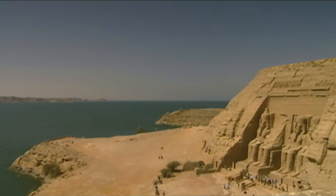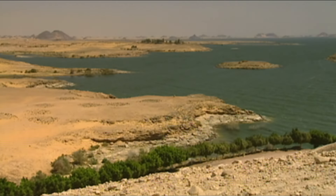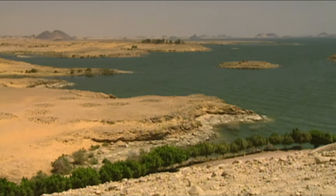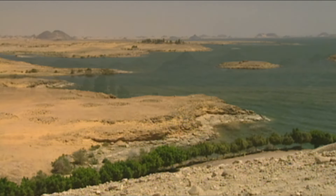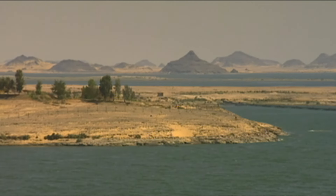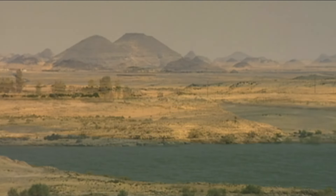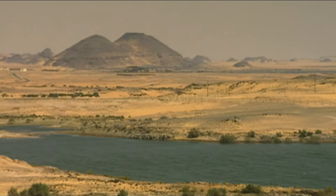His own words best show us Ramses II, the prodigious builder of Egyptian antiquity: 'To build monument on monument is a wonderful thing.' Here in the Nubian Desert, not far from Abu Simbel, the pharaoh had seven more large cliff temples built. Sadly, few have survived.